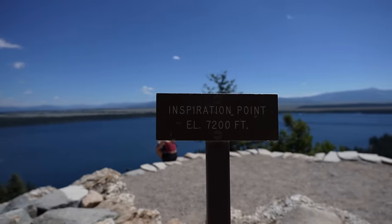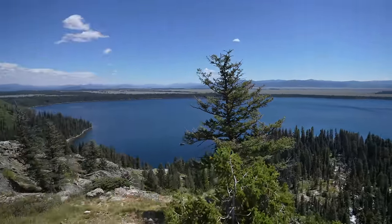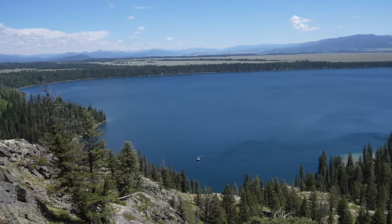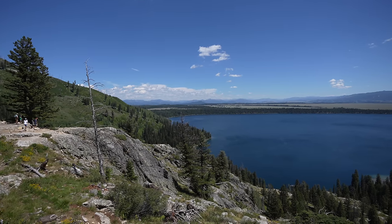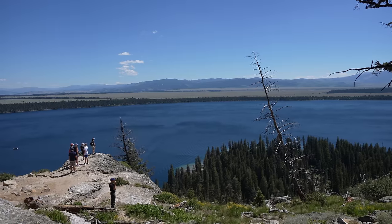We made it to Inspiration Point — look at these views! The views up here are massive and dramatic, and it's interesting that you can look out across the park and not see big mountains like you have behind you. Inspiration Point is stunning and a worthwhile destination.